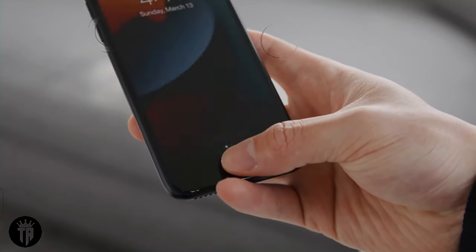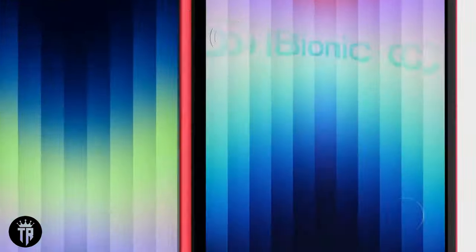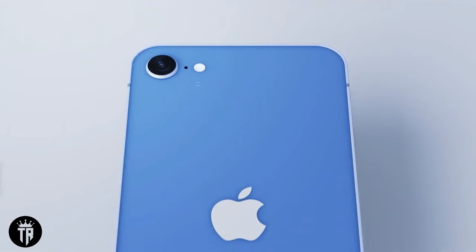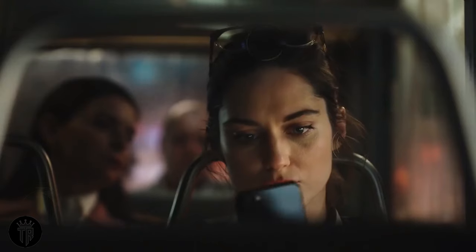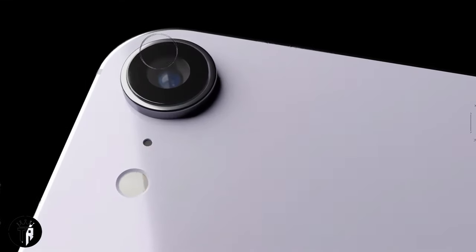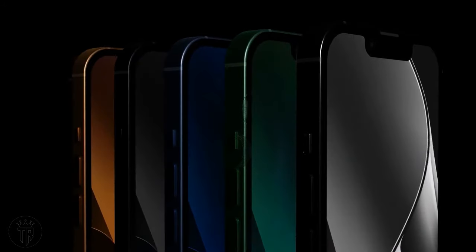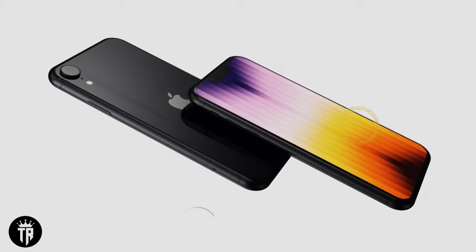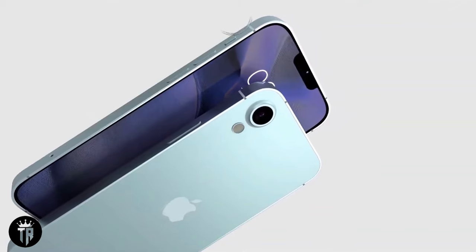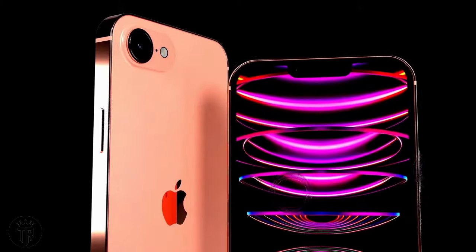Welcome, Tech Enthusiasts, to another exciting episode of Technology Review. Today, we embark on an in-depth exploration of Apple's highly anticipated iPhone SE4, a device poised to revolutionize the SE series with its fresh design, cutting-edge features, and a larger, more immersive display. Join me as we dissect the myriad rumors surrounding its design evolution, the potential shift from Touch ID to Face ID, the powerhouse A16 Bionic chip, and dive into the speculated release date and pricing details.